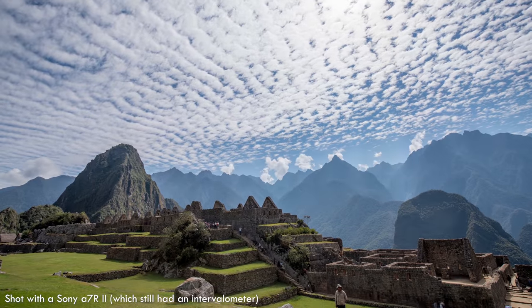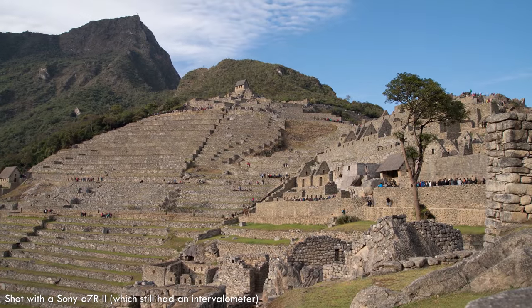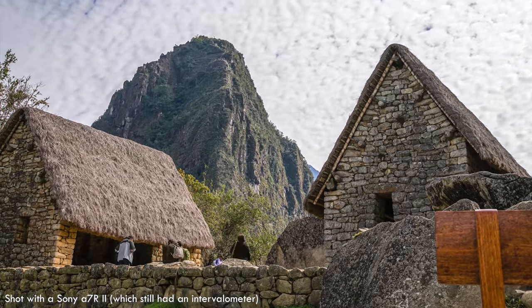There's also no intervalometer for making timelapses. That's a feature that's been standard for more than a decade, but Sony removed it from all their new cameras about a year ago.